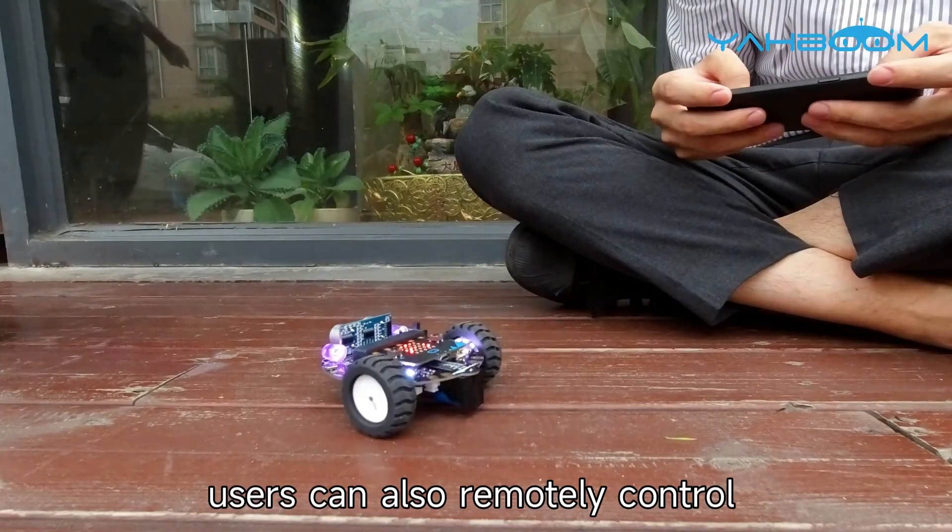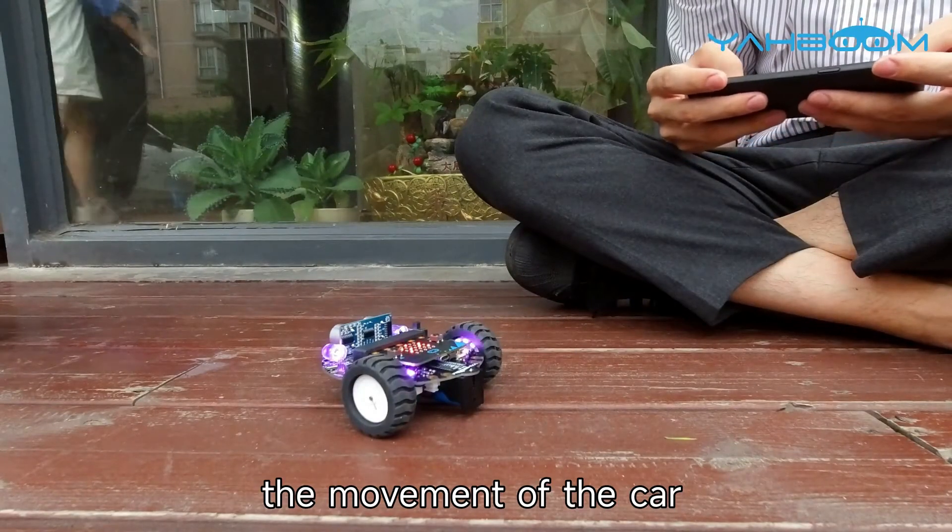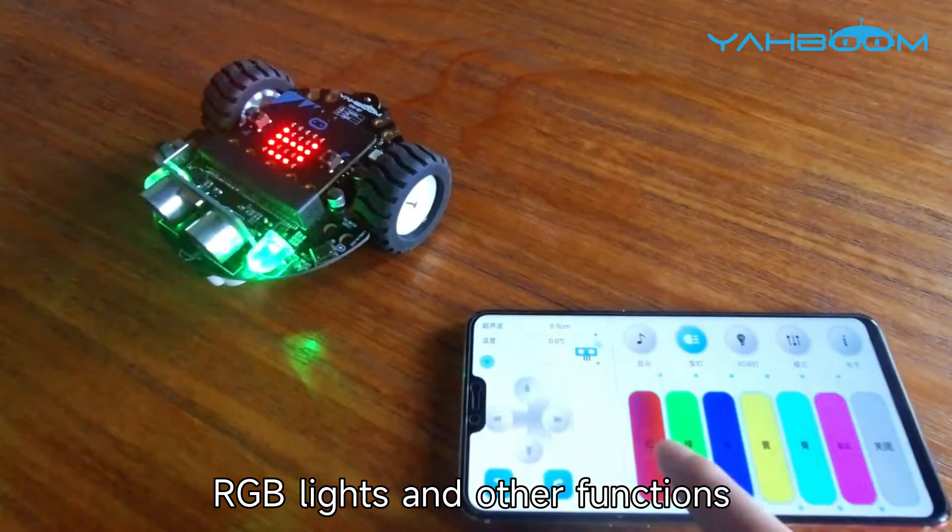Through the mobile app, users can also remotely control the movement of the car, RGB lights, and other functions.